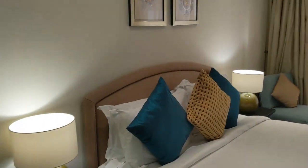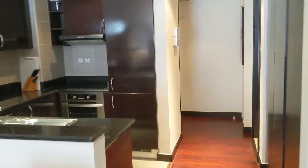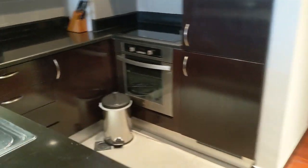The balcony extends to this room as well. And then we have the kitchen, with the fridge, freezer, oven, dishwasher, and microwave. And all of the cups and cutlery are here.